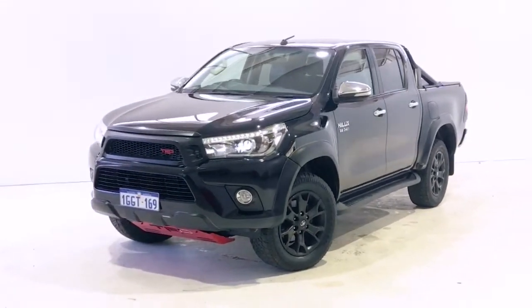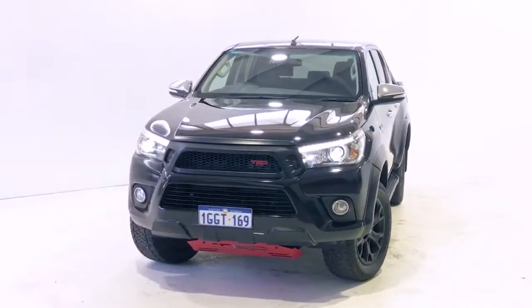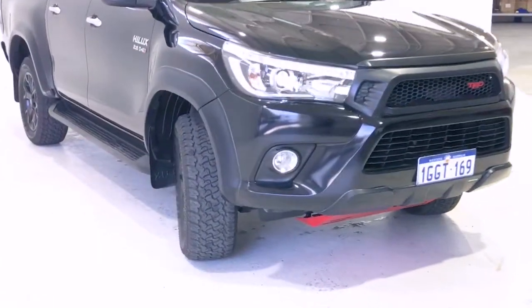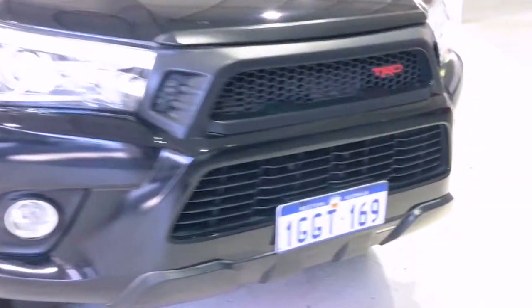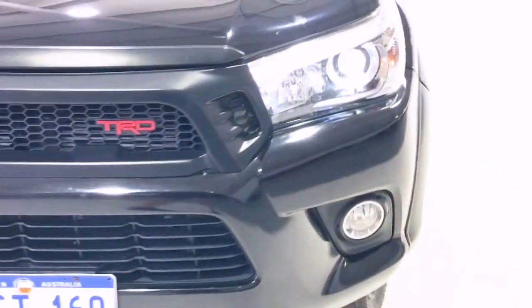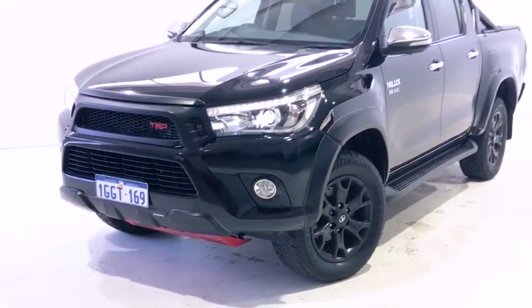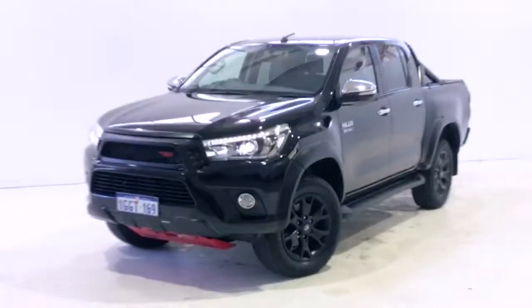The engine delivers 450 newton metres of torque at 1600 RPM via a six-speed automatic transmission. Toyota claims the HiLux SR uses 8.5 litres per 100 kilometres of diesel in the combined city and highway cycle.